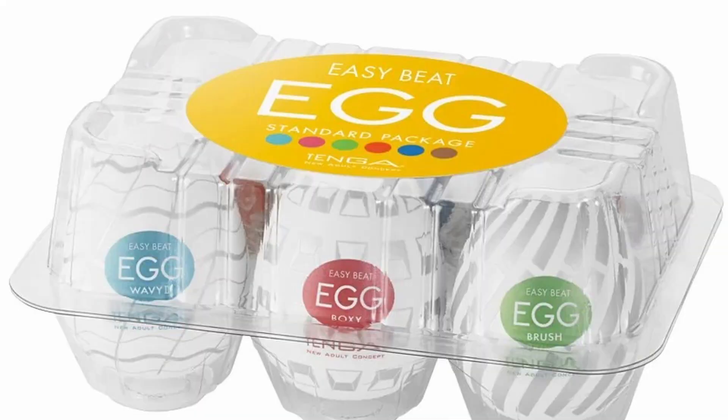So the egg is an elastomer device. It comes with lubricant and it moulds to your penis. I'll pop a link below if you're interested in looking at this thing.